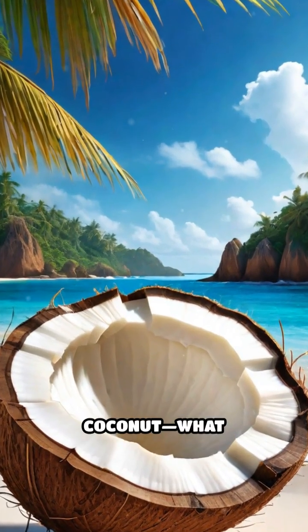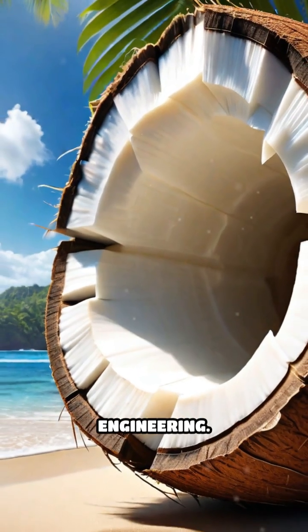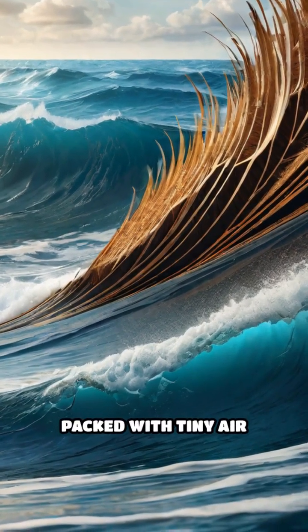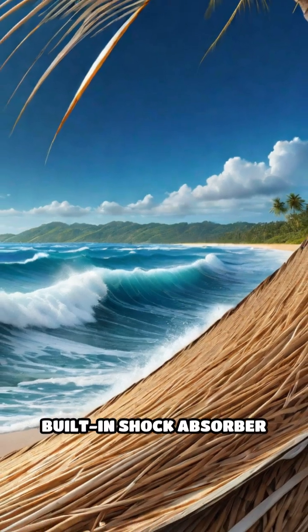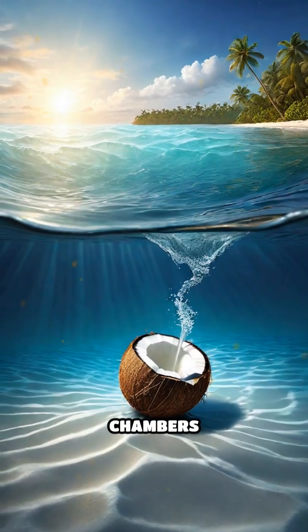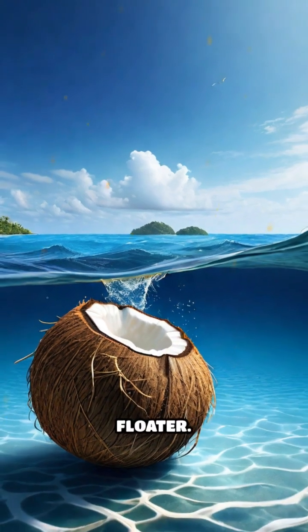Pause your scroll and look closer at a coconut. What seems like a simple fruit hides a marvel of natural engineering. The thick, fibrous husk is packed with tiny air pockets, forming a built-in shock absorber that cushions every impact. These air-filled chambers don't just protect the seed — they make the coconut an expert floater.